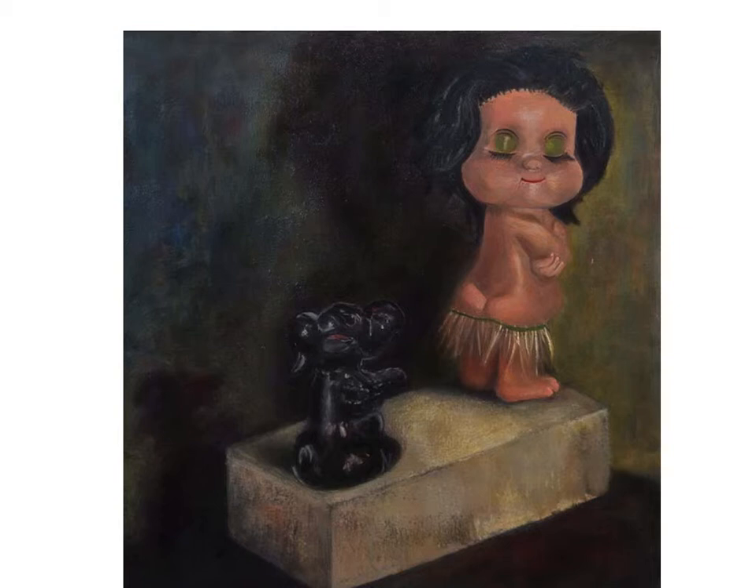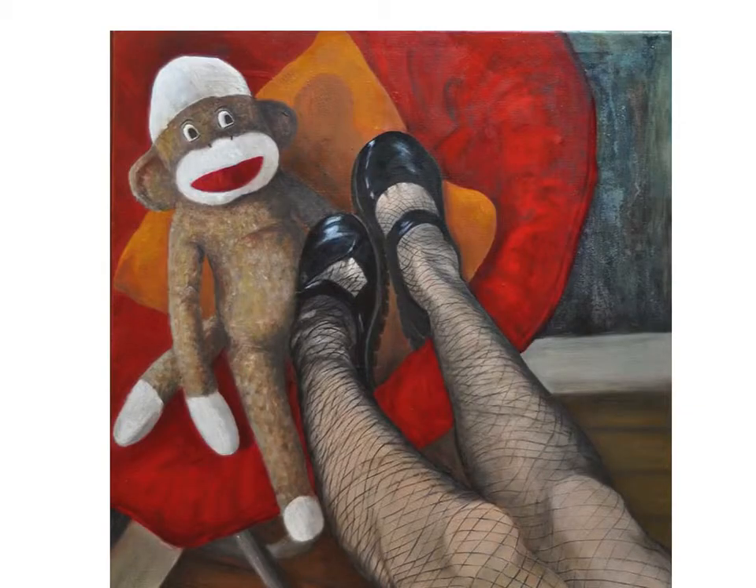I get lost in the details. I love the way the paint moves. I play with color and varying lines, and love reproducing objects in paint.